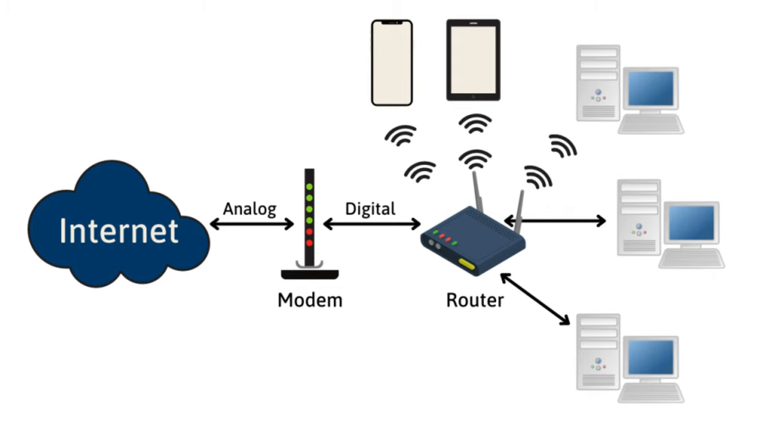When you browse the web, your request to load the page is first sent to the router, which directs it to the modem and then out to the internet. Once the data comes back — the web page information — the router forwards it to the correct device. Additionally, if you are streaming a video on a tablet while someone else is on a video call, the router ensures that both activities receive the necessary bandwidth to run smoothly.